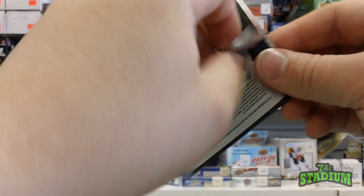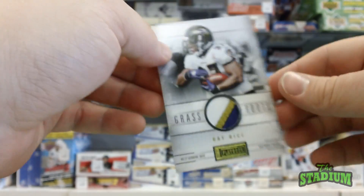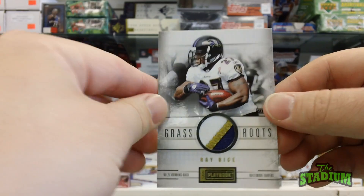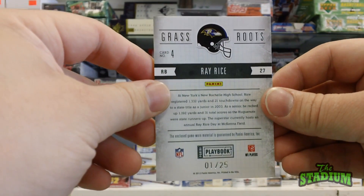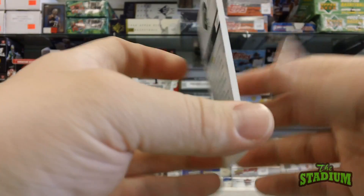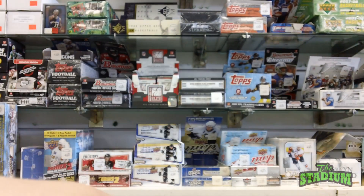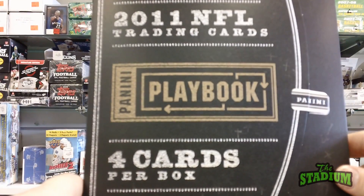And finally, in pack number four, we have a Ray Rice multicolor patch card, serial numbered number one of 25. That has been a pack of 2011 Panini Playbook football.